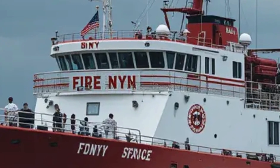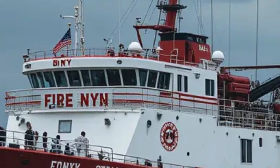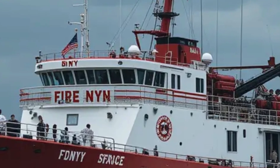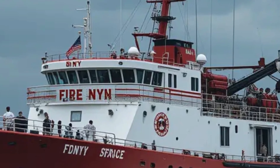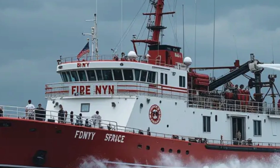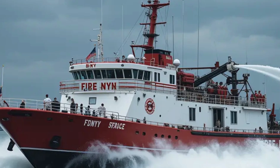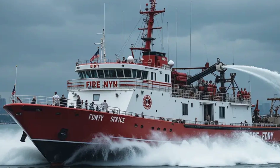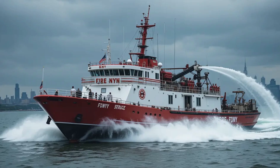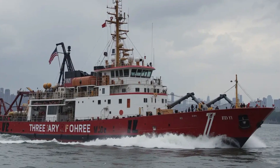Let's kick things off with the key features of the 343. This fireboat is packed with equipment that makes it a lifesaver in the truest sense. It's equipped with massive water cannons capable of pumping an incredible 50,000 gallons of water per minute — enough to fill an Olympic-sized swimming pool in just 13 minutes. These cannons can shoot water over 600 feet, giving the crew the ability to tackle fires from a safe distance while still being effective.